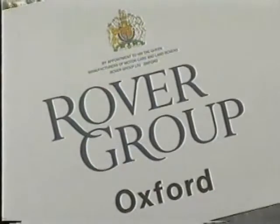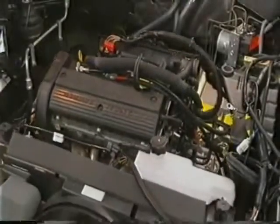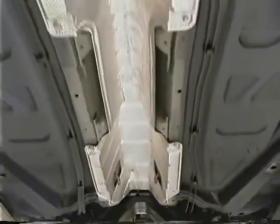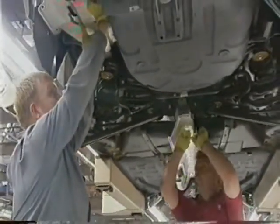Rover's operation at Cowley now proudly calls itself Rover Oxford. It's more than just a new name — it's a new factory constructed within the existing buildings. Representing an investment of 700 million pounds, it's yet another measure of Rover Group's continued commitment to quality.